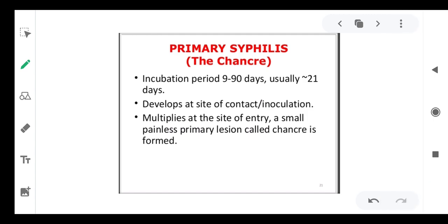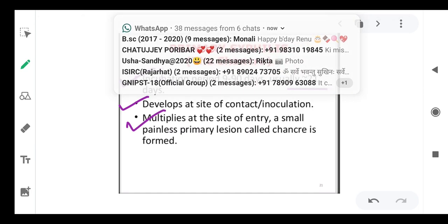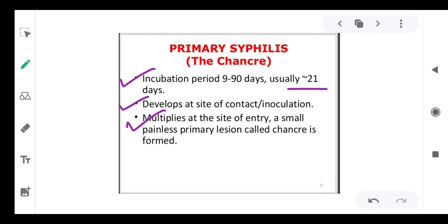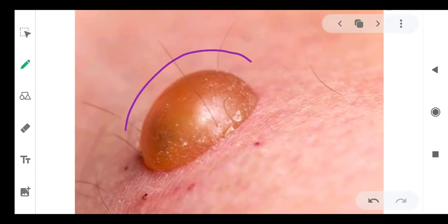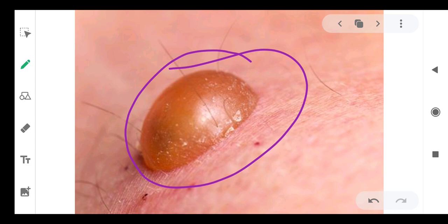In primary syphilis, the incubation period is 9 to 90 days, with an average of 21 days. The lesion develops at the site of contact and inoculation. The organism multiplies at the site of entry and a small primary lesion called a chancre is formed. You can see this chancre formed at the site where the organism came in contact.